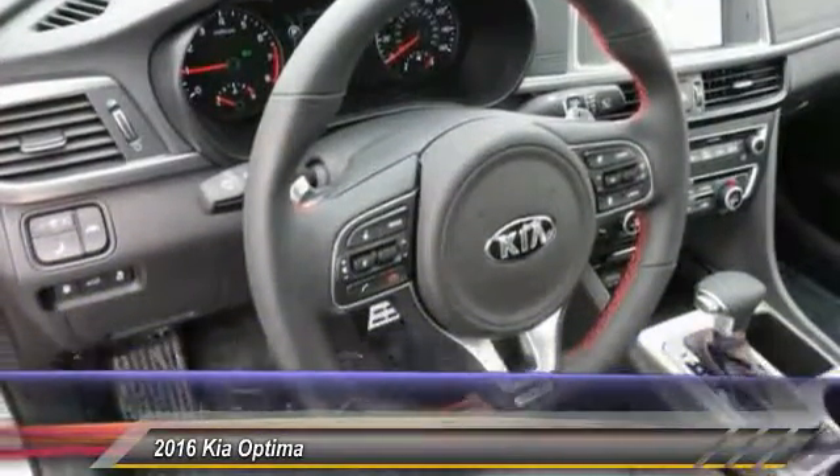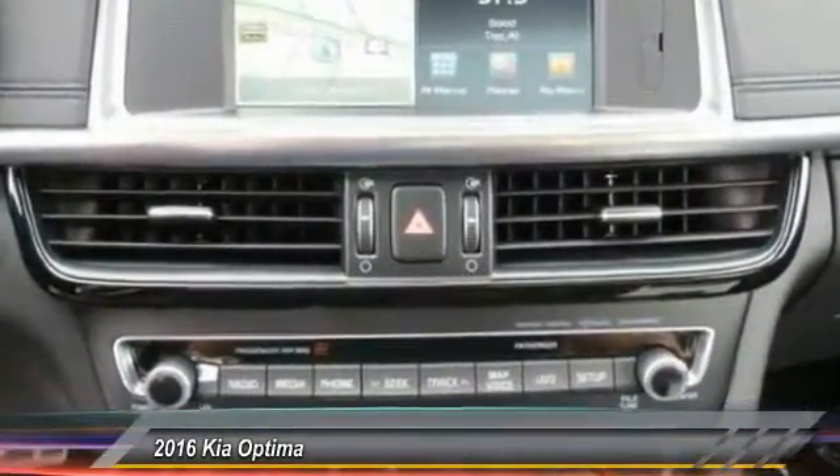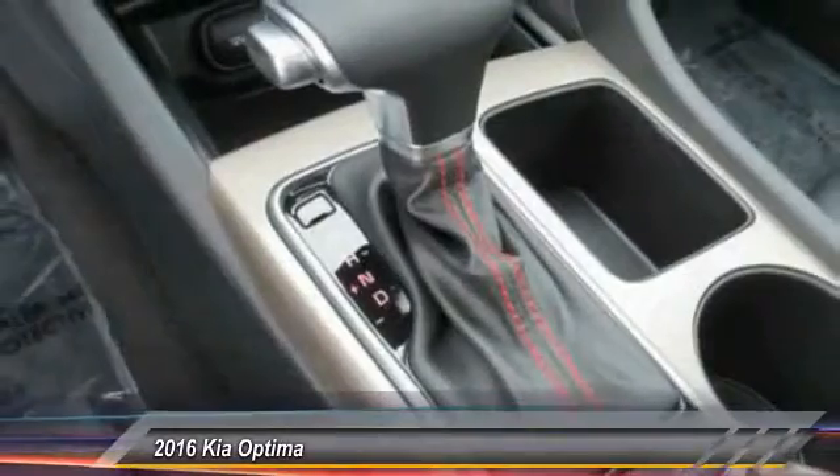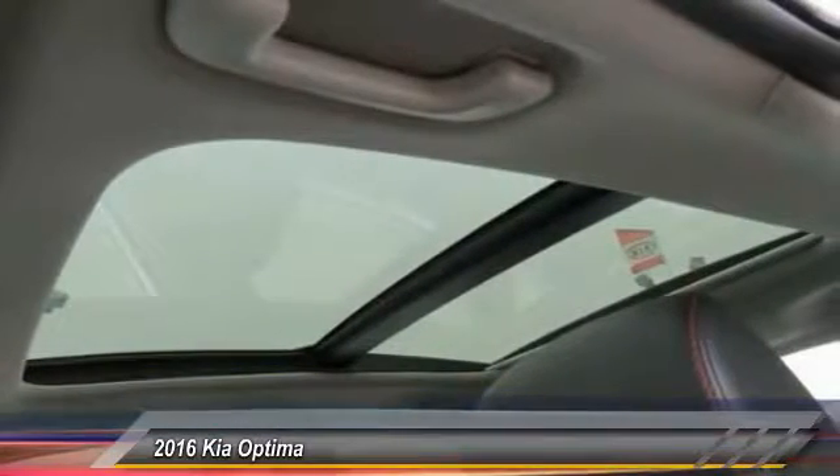Here are some of this vehicle's great options: navigation system, traction control, anti-lock braking system, Bluetooth wireless data link for hands-free phone, power steering, HomeLink garage door opener, air conditioning, and front cruise control.